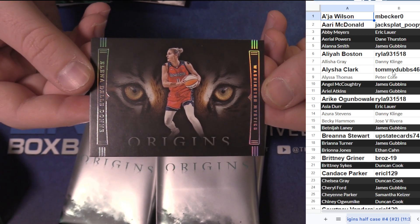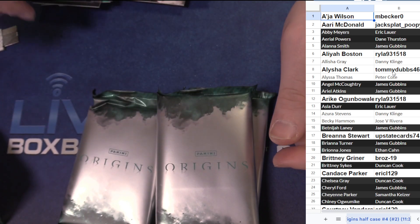Lauren Jackson, Erica — 35, one of 35. Team Origins Diana Taurasi inserts. Ooh — a case hitter! Del Don, very nice. Tiger eyes.